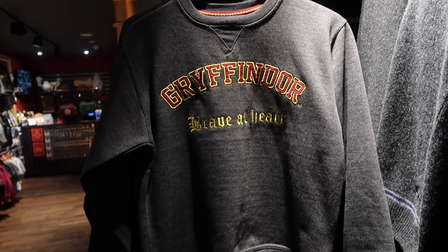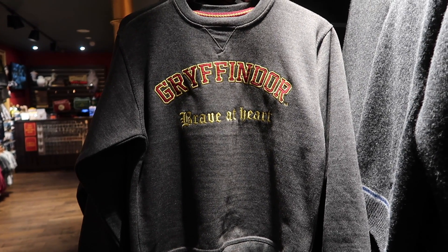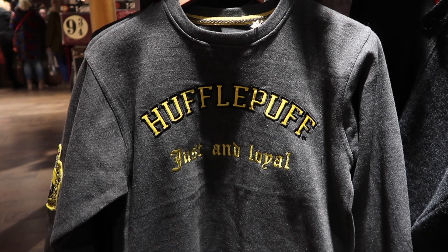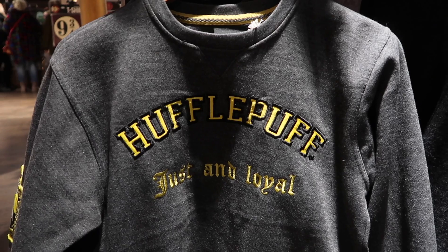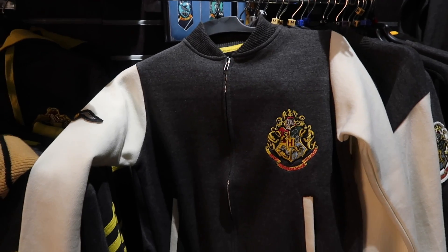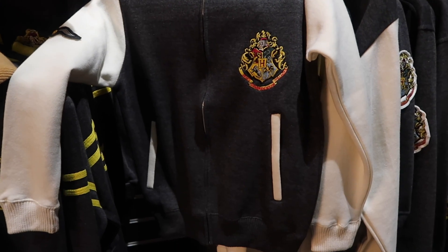The Boy Wizard is the exclusive carrier of the GWCC sweaters and hoodies, and they have all four houses. The jumpers or sweaters are $37.99, you can purchase a hoodie version for 40 pounds, and for 50 pounds the Hogwarts varsity jacket.